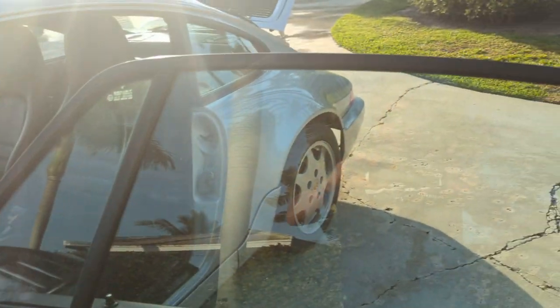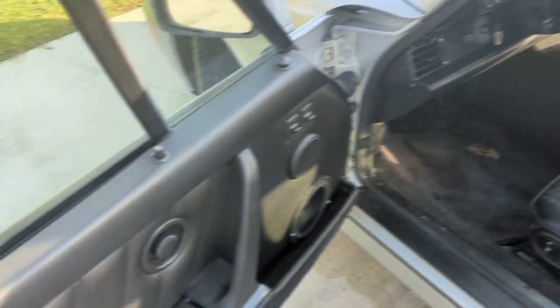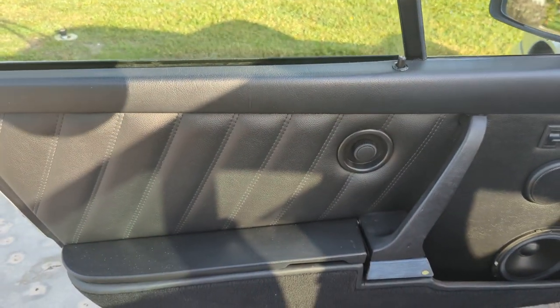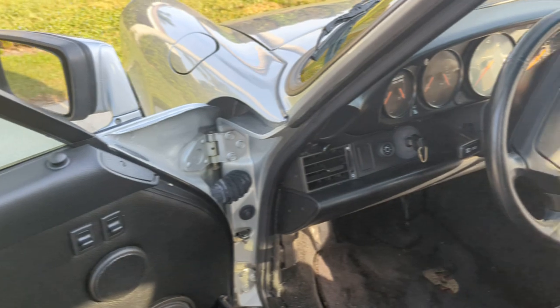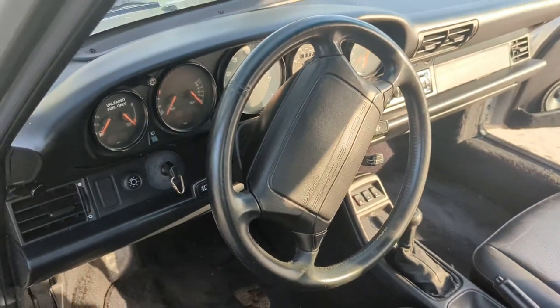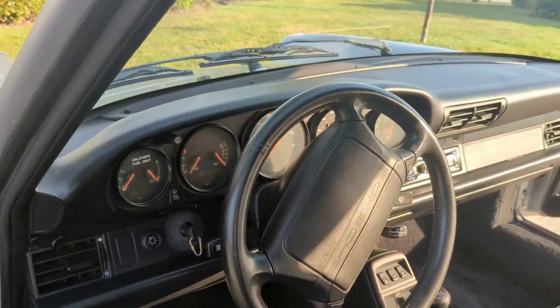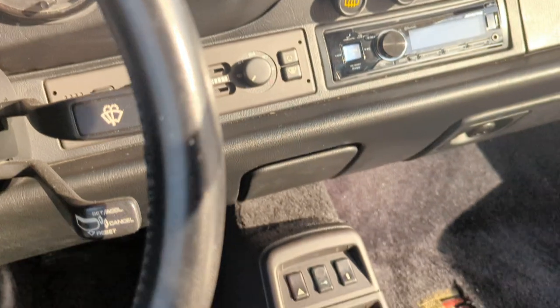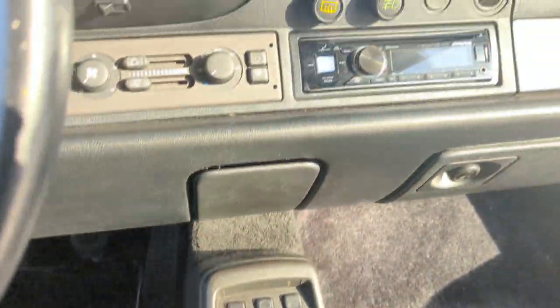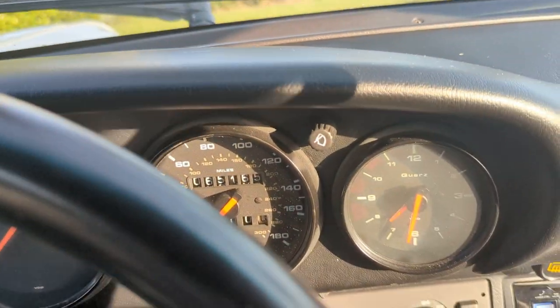You can see the glass is perfect in the car — all original. Original glass, original wheels. You can see the door panels are just beautiful. The leather is gorgeous, and it's never been dyed. There's no wear in the steering wheel. The gauges are clear. We have the original radio for the car. It has the all-original shift knob. There are no cracks in the dash and no issues with this car.